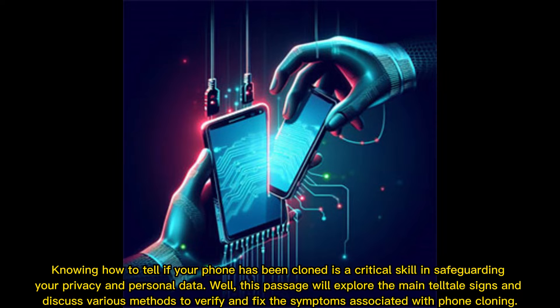Knowing how to tell if your phone has been cloned is a critical skill in safeguarding your privacy and personal data. This passage will explore the main telltale signs and discuss various methods to verify and fix the symptoms associated with phone cloning.